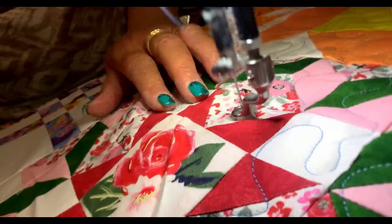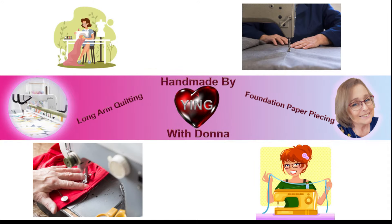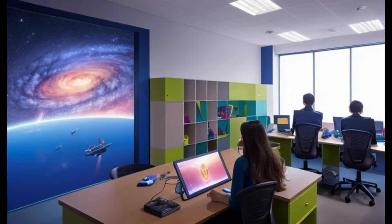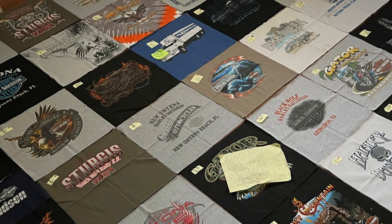From beginner-friendly tutorials to complex masterpieces, Handmade by Ying with Donna has something for quilters of all ages and levels of expertise. It's a place where innovative techniques ignite your imagination, where colors burst with vivacity, and where every stitch tells a story.